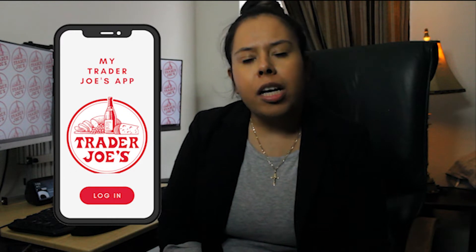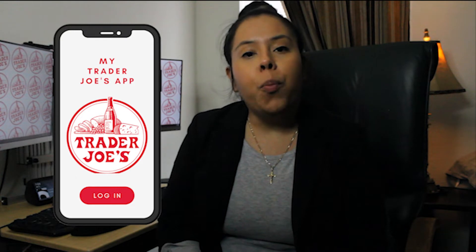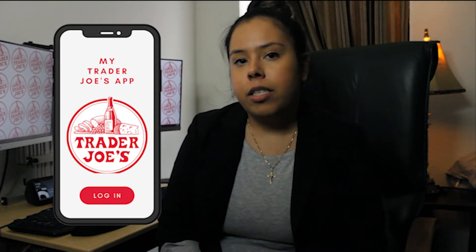Creating a mobile application will solve customers' needs by creating a way where customers can order online by just using their mobile phone. The mobile application not only meets customers' needs, but it will also increase product sales.